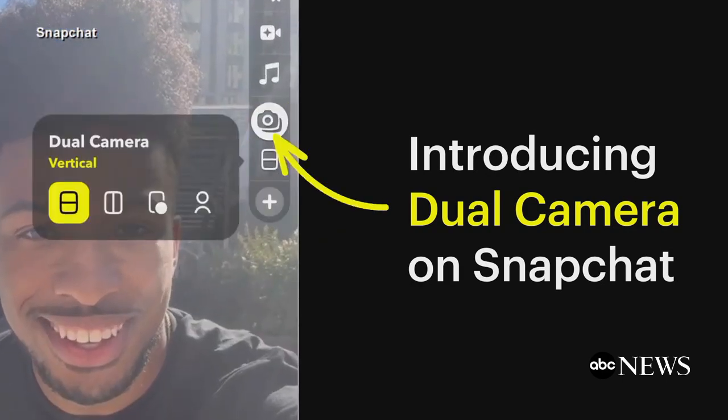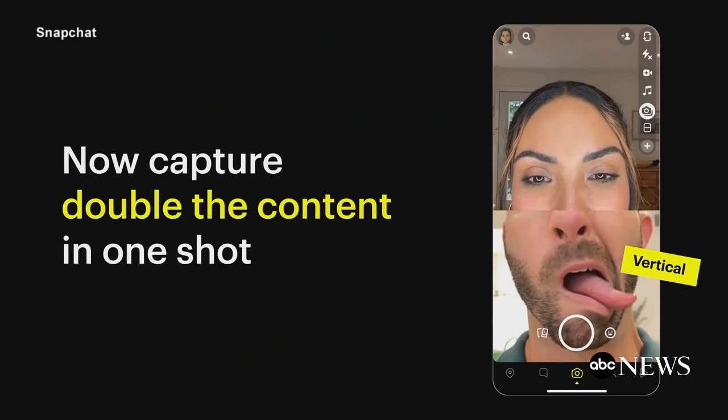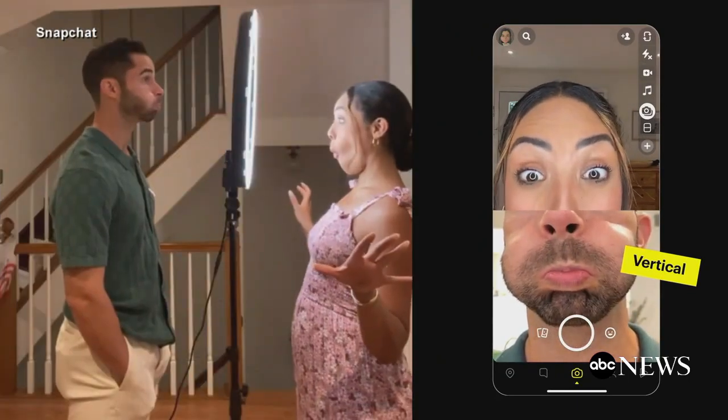In today's Tech Byte, Snapchat just rolled out a dual-camera recording feature. You can now use the app to capture photo and video using your phone's front-facing and rear-facing cameras at the same time. It's currently available on iOS for newer iPhone models.